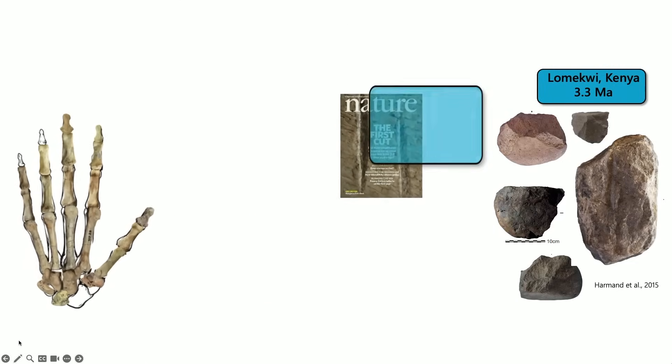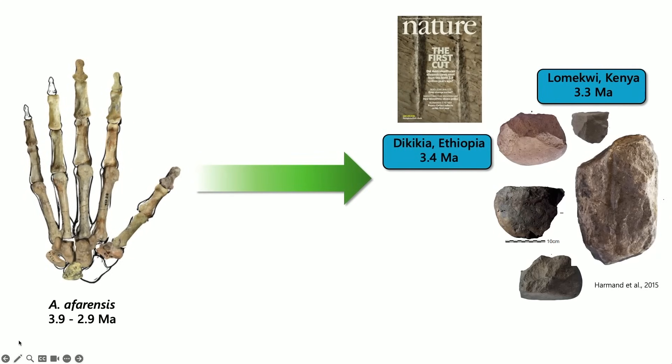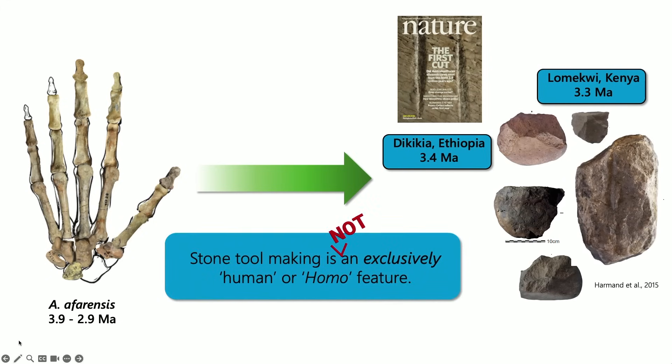What was really important with this evidence is that we finally have a direct connection, at least in geological time, between afarensis and stone tool use and particularly stone tool making. Although many people were already thinking along these lines, this was very clear evidence that stone tool making is not an exclusively human or Homo feature — that Australopithecus and many other hominins at the time were also capable of using and making tools.